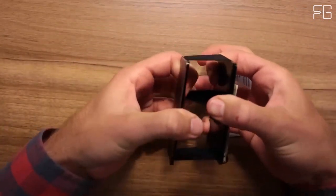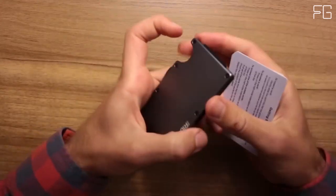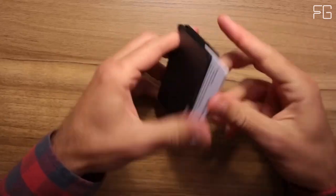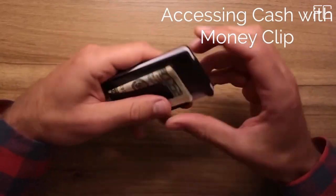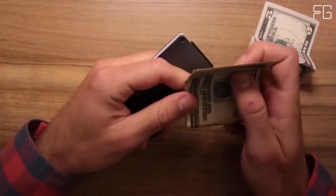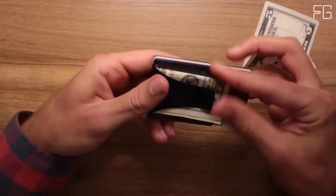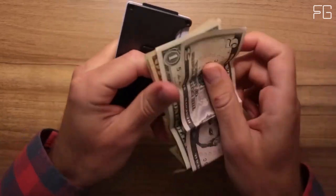The cash strap is a thoughtful addition to the Ridge Wallet, allowing you to secure several bills to the exterior of your wallet. It features a proprietary plated elastic design that not only ensures your cash stays in place but also adds an element of style to your everyday carry. The metal plate on the cash strap not only enhances security but also elevates the wallet's overall aesthetic.